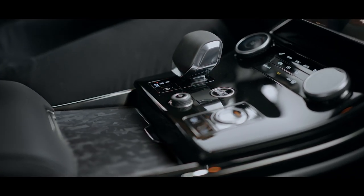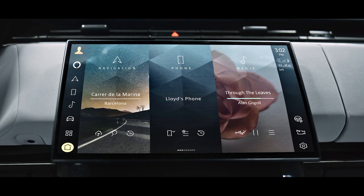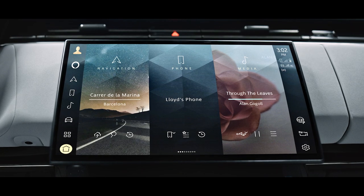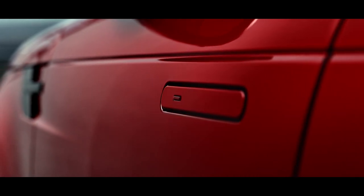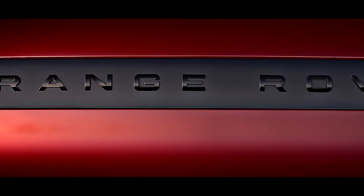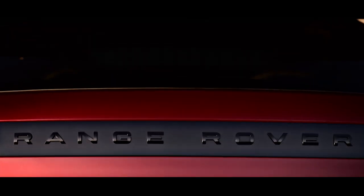Convenience, quality and ease of use are central to our concept of modern luxury. So there is a host of technologies available, including flush deployable door handles with proximity sensing, soft door close, approach unlock and walk-away lock.